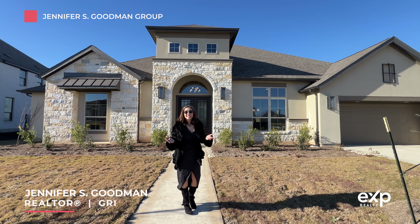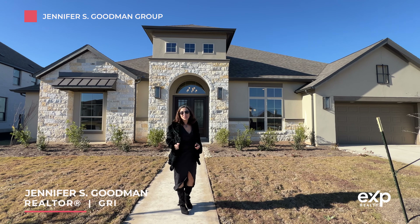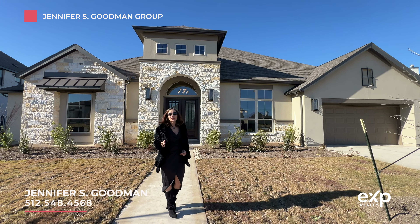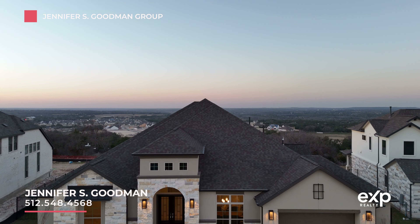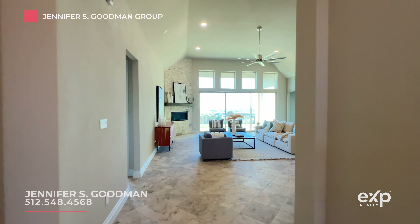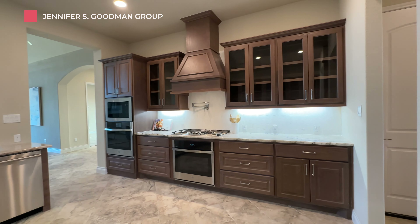They say size matters in Texas, and if that is true, you just may be blown away by the Perry Homes Showcase Home here at Santa Rita Ranch. This is one-story living unlike anything else. If you've got a large family, this may just be the house for you. Let's check it out.